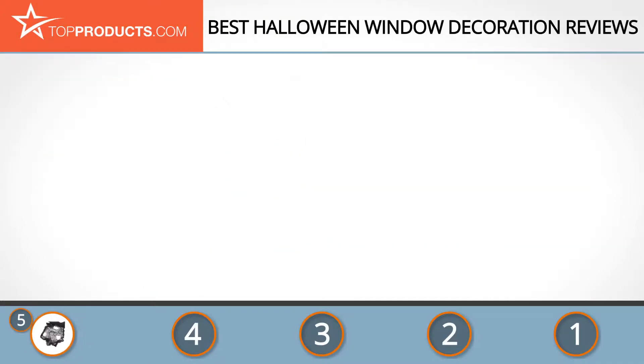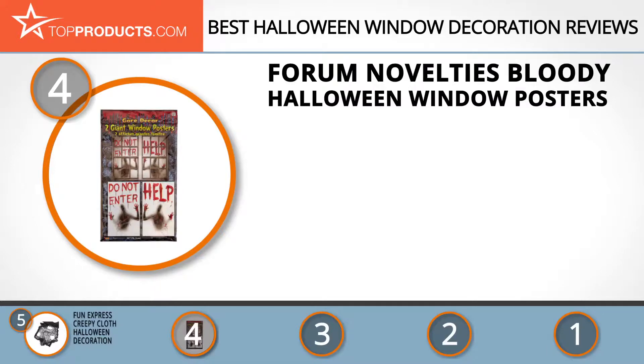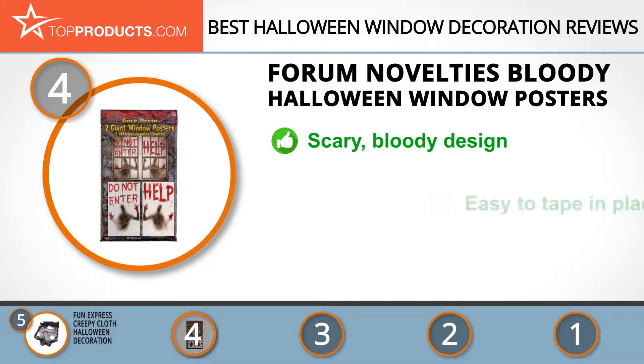Next on our list at number four is the Forum Novelties Bloody Halloween Window Posters. Forum Novelties Inc. is a renowned manufacturer and distributor of a wide array of novelty gifts crafted for different occasions. Your house will look so terrifyingly haunted with its Forum Novelties Bloody Halloween Window Posters — the bloody design will scare the trick-or-treaters and still remain cool enough to be envied by everyone in the neighborhood.